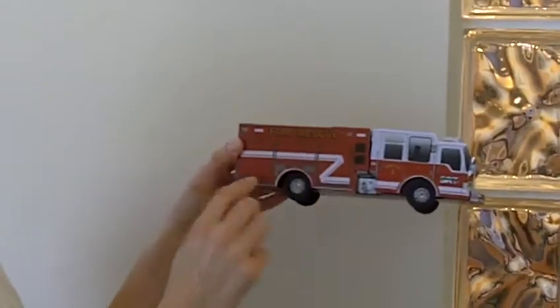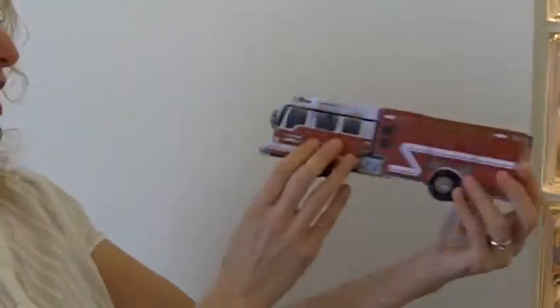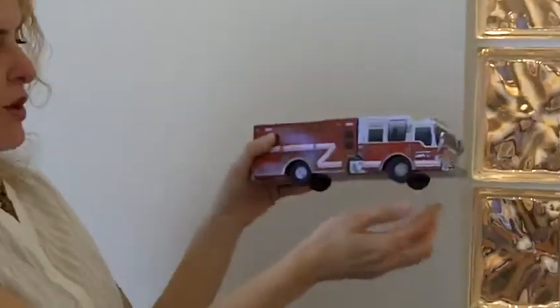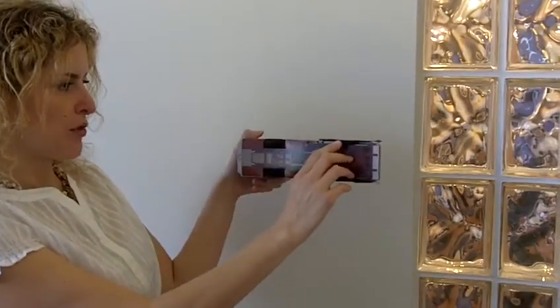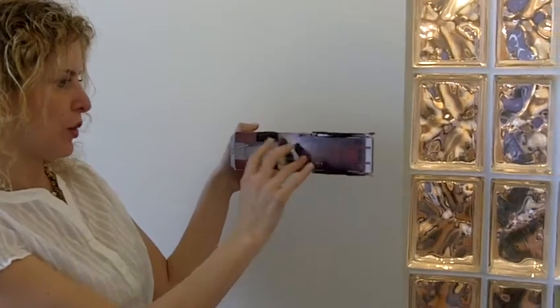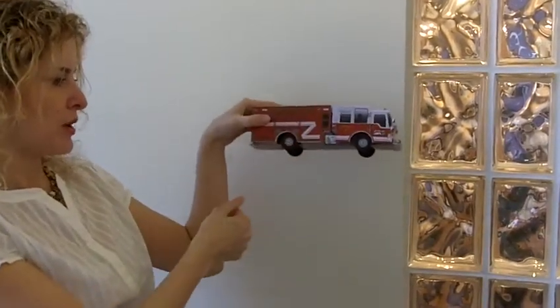And then on the outside, you have Pierce's website. It's a great little piece entirely made out of paper. And the wheels are also made out of paper — even though they look like rubber, it's actually a bunch of paper held together with glue to give the impression of an actual tire.